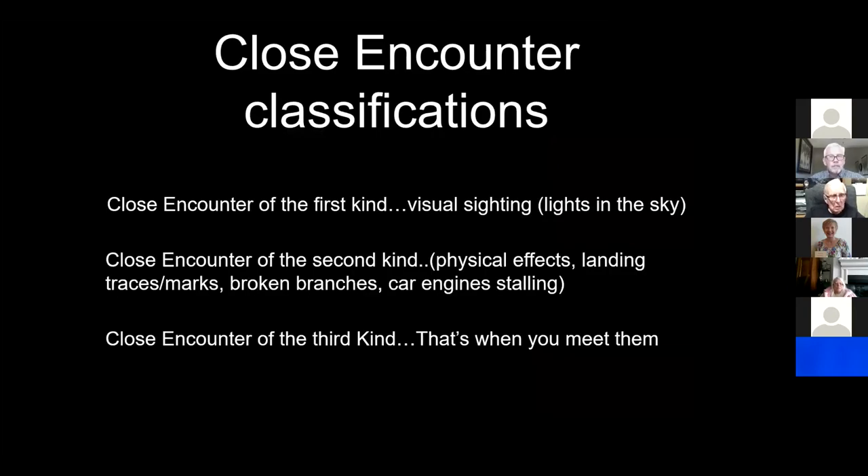Here are J. Allen Hynek's close encounter classifications. Close Encounter of the First Kind is a visual sighting — lights in the sky. Close Encounter of the Second Kind involves physical effects such as landing traces, marks, broken branches, or a car engine stalling. Close Encounter of the Third Kind is an interaction with entities — and as Steven Spielberg popularized, that's the third kind.